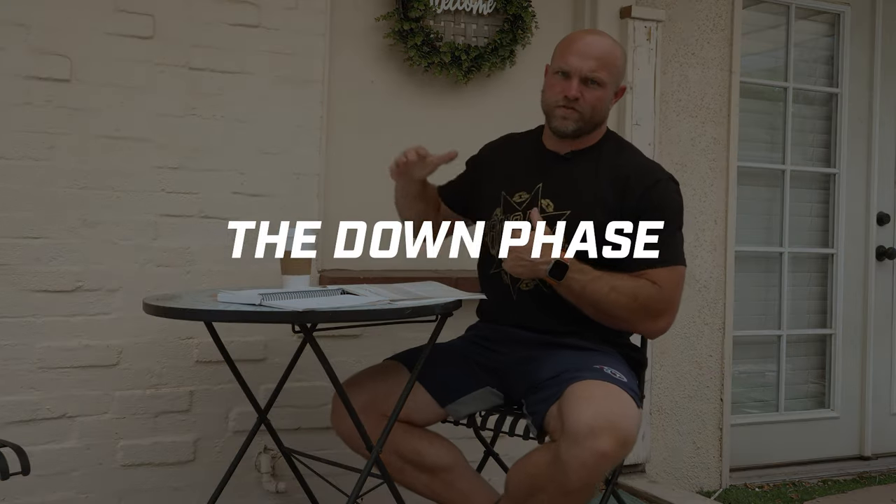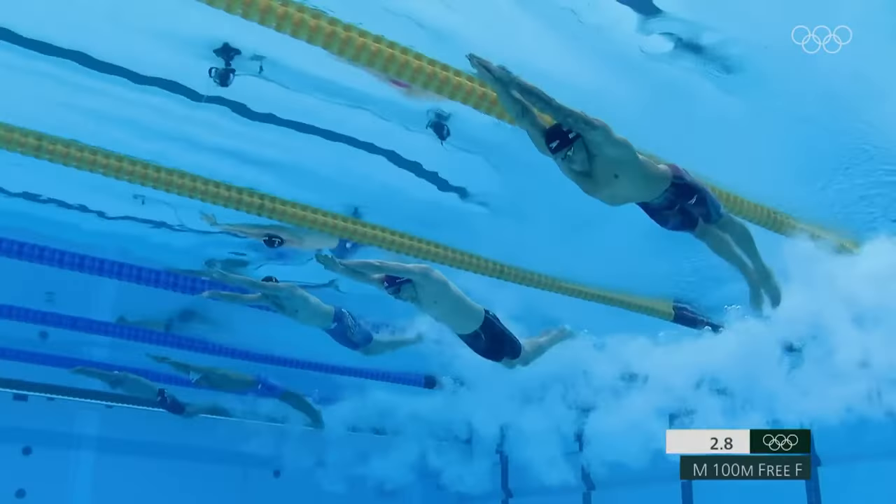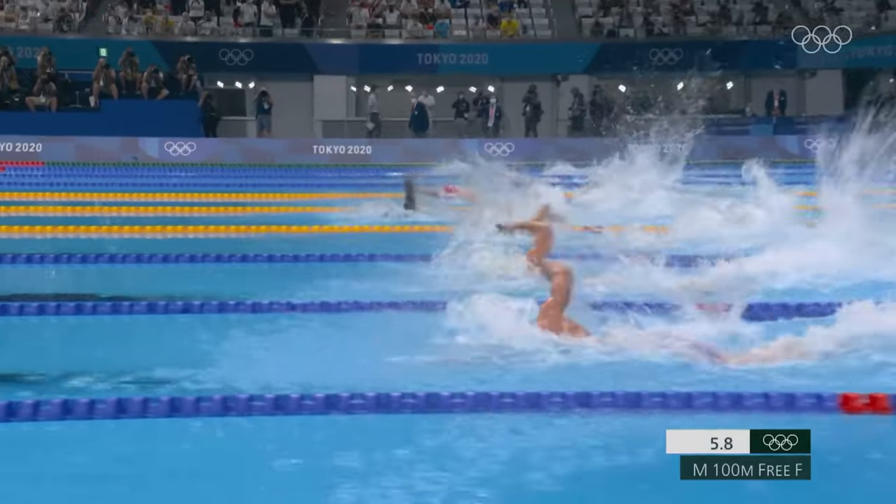The first phase is the down phase. Think about someone swimming — they come down into the water, and from the time they enter to the time they're done going downward, that's the down phase.